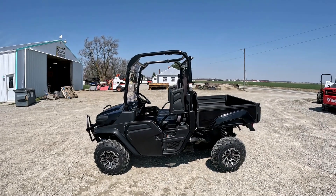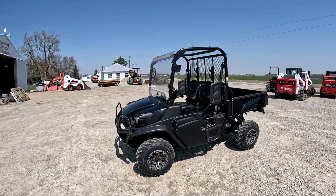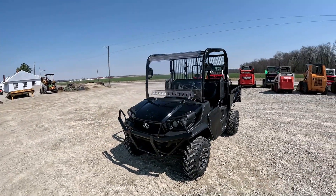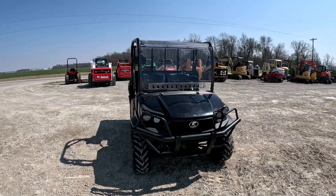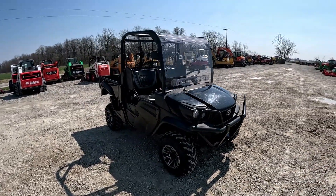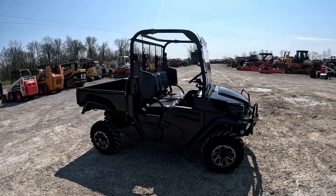Hey everybody, it's Brad at Dayport Brothers LLC out in Versailles, Ohio. Gonna do another walk-around video followed by an operational video on this 2021 Kubota RTV XG 850 Sidekick that came in and we're putting up for sale. Like always, I'll walk around, talk about the features and functions, get up close to everything, show you everything I see, talk about everything I know — then we'll start it up, run it around a little bit, let's hear the engine.